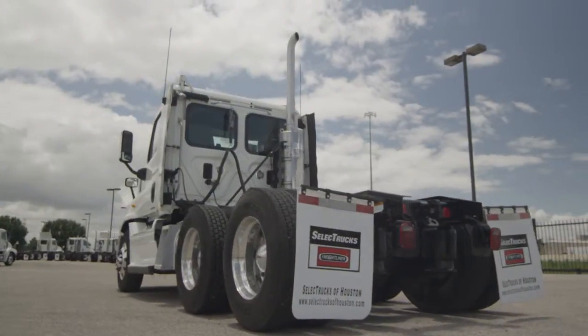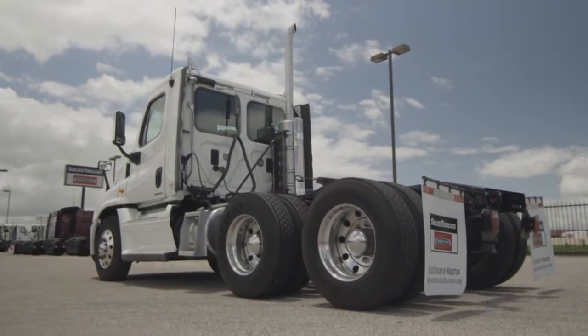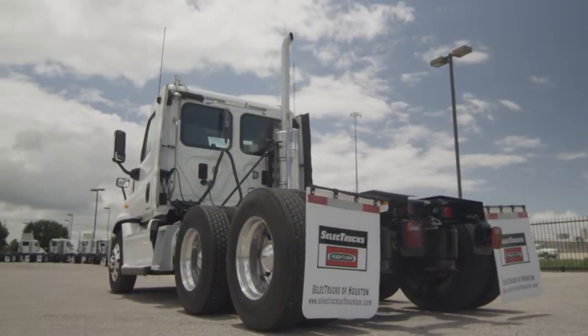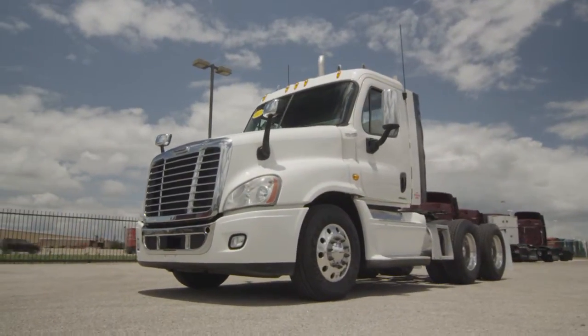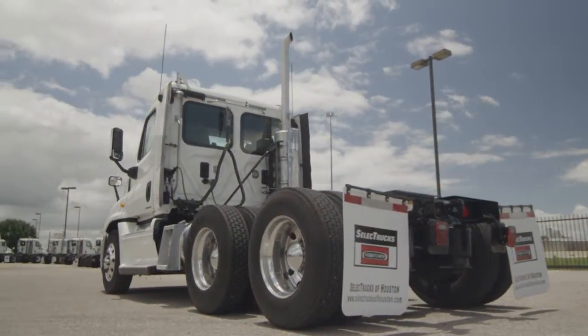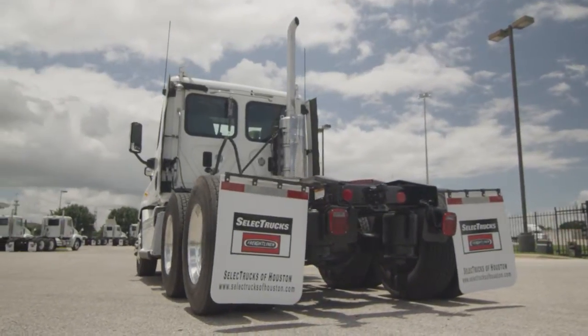This Cascadia is a very fuel-efficient Detroit DD15 455 horsepower engine with a 10-speed transmission and a 3.58 gear ratio, a 234-inch wheelbase, 12,000-pound front axle, 40,000-pound rear axle, air ride suspension, air slide fifth wheel, dual 80-gallon fuel tanks, six brand-new aluminum rims, and 10 brand-new virgin 22.5-inch Michelin tires.